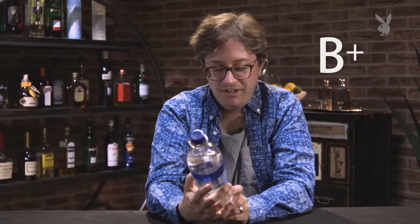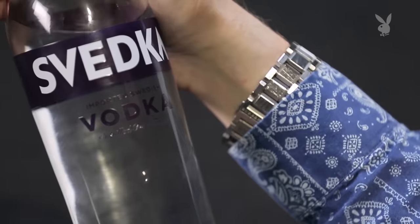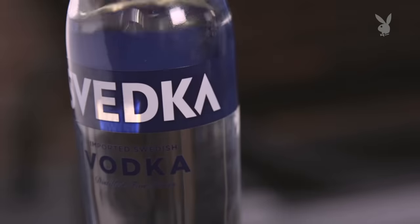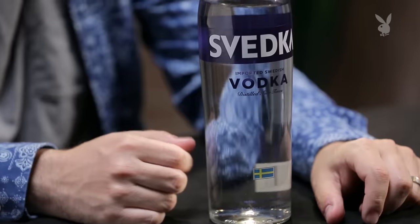Aha, Svedka — vodka made by robots from the future. This is distilled from grain. Because they don't specify, it probably means corn. Usually corn gives you a lot of sweetness. Svedka: very much inoffensive, got some nice flavors to it. It's pretty good stuff.